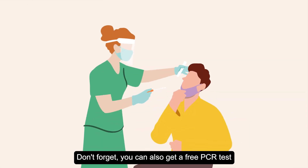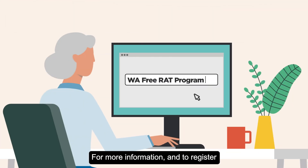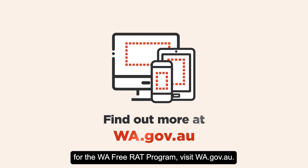Don't forget, you can also get a free PCR test at a COVID testing clinic. For more information and to register for the WA Free RAT Program, visit wa.gov.au. Authorised by the State Government.